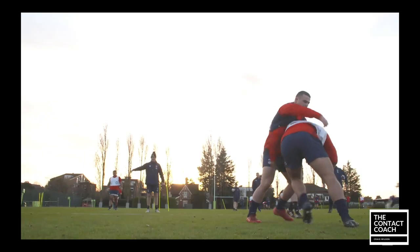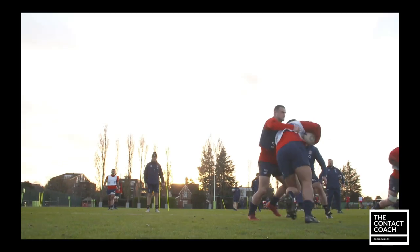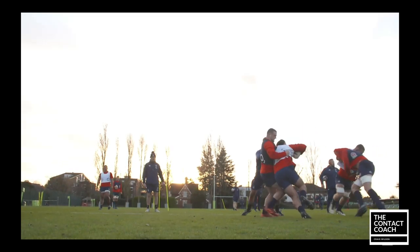In these next few clips you're going to see clear footage of England working on holding the opposition player up. And why is this an important tactic? Because it gives time for your teammates to make a decision whether they're going to compete, reset in the defensive line, or it might even become a maul.